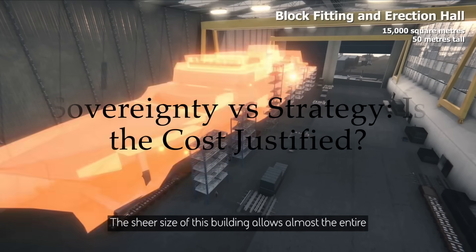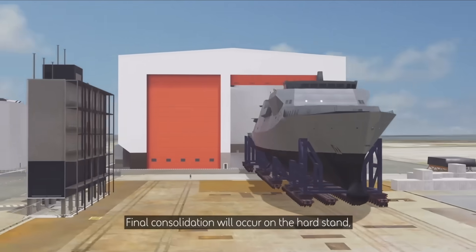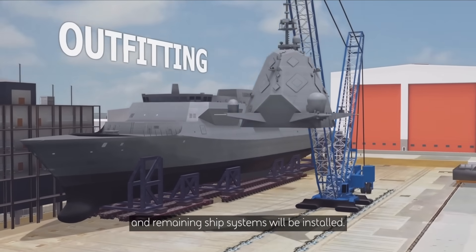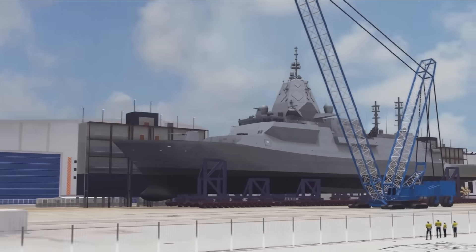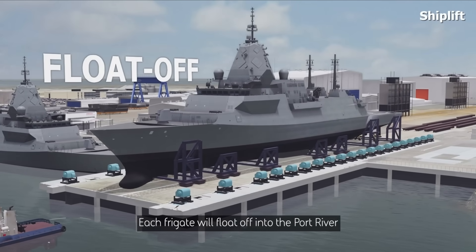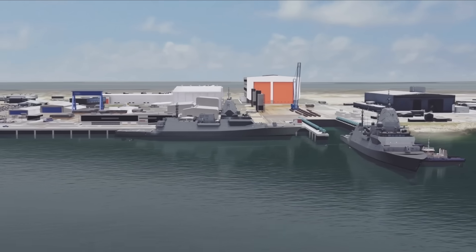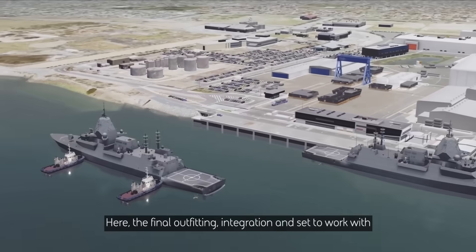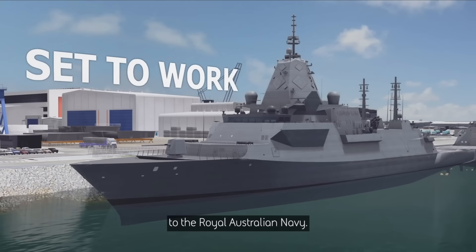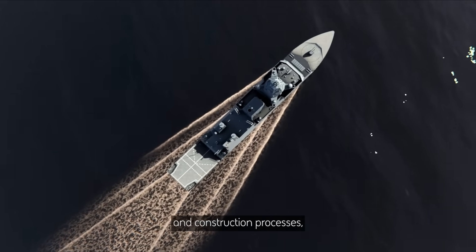This brings us to a crucial question: is Australia right to accept these massive costs and delays to pursue a sovereign naval shipbuilding capability? In a world where global tensions are constantly on the rise and with the Indo-Pacific becoming the focal point of naval activity, there is a powerful strategic argument for self-sufficiency. Relying entirely on an overseas supplier makes a nation vulnerable to changing geopolitical priorities and supply chain disruptions. By building the Hunters at the Osborne naval shipyard, Australia is ensuring it controls its own destiny, securing local jobs and guaranteeing it can repair, upgrade, and even accelerate its naval fleet without needing permission from a foreign power. It's a hugely expensive bet, but one the government has clearly deemed necessary for long-term national security and industrial self-reliance.